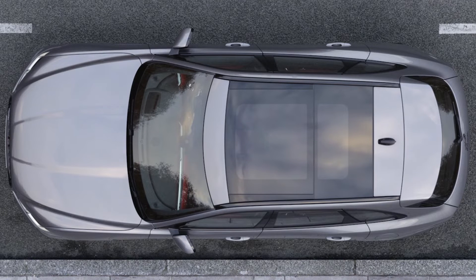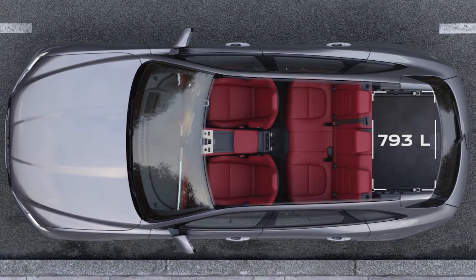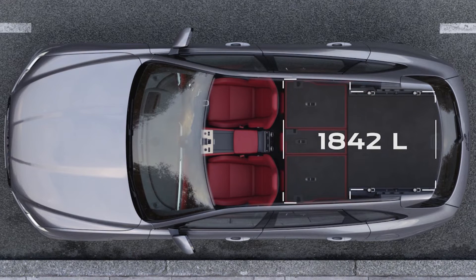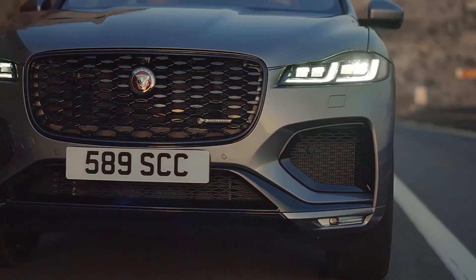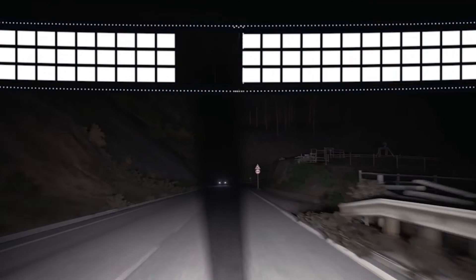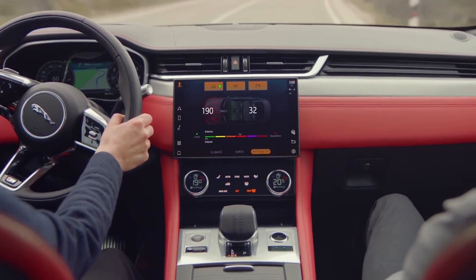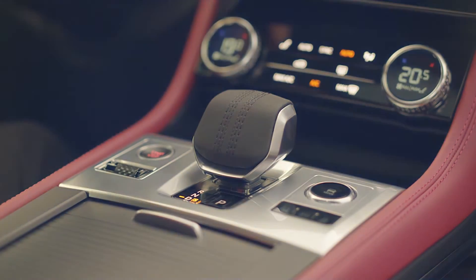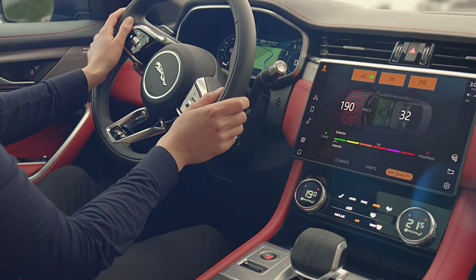The F-Pace has a class-leading load space which can be further expanded with the flexibility of the 40-20-40 folding rear seats. Optional pixel LED headlights scan the road ahead and shape the adaptive driving beam to ensure maximum illumination without dazzling other traffic. Cabin air ionization cleverly filters out unwanted fine particles like dust and pollen, ensuring the cabin air quality is always fresh and clean.